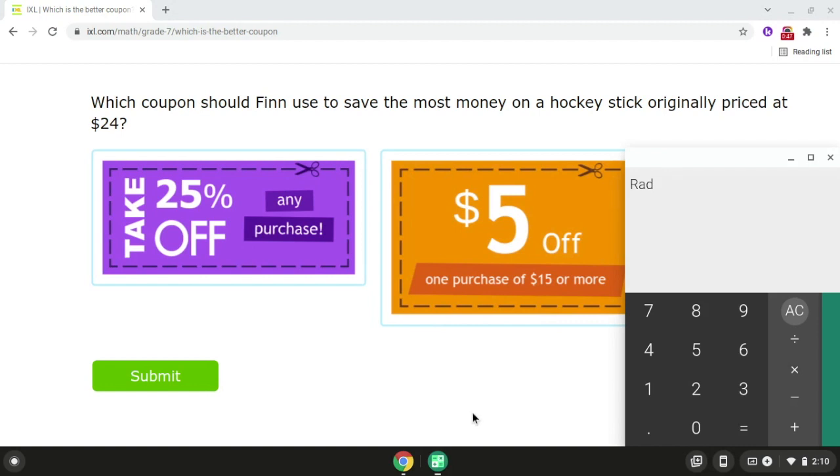And we also have a $5 off one purchase of $15 or more coupon. So if we take the original price, which is $24, and we multiply it times 25%, that will give us $6.